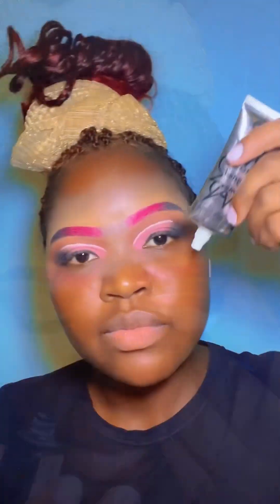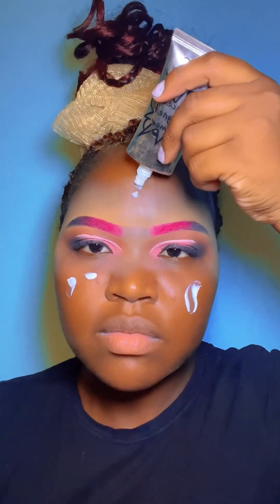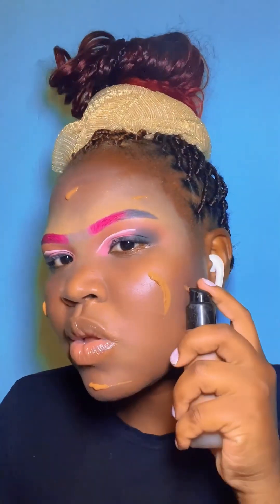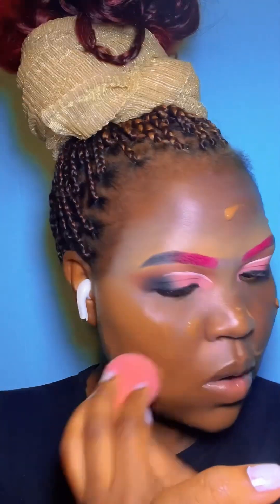Anyway, I went on to do my face. I'm just priming my face now, and after the primer I'm going to go ahead and put my foundation. I'm using my foundation from Superdrug.